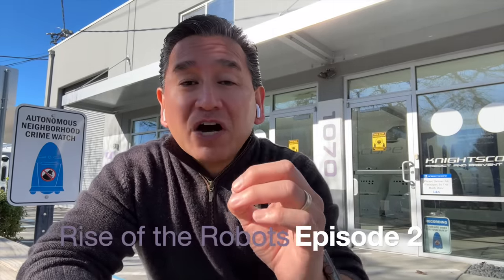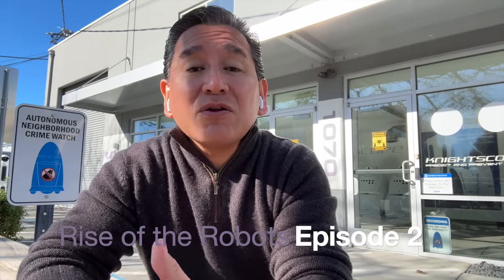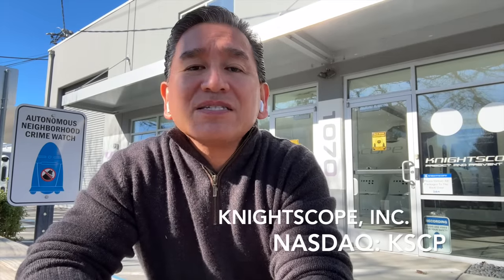Greetings from Nightscope headquarters in Mountain View, California. In today's episode of Rise of the Robots, we're going to cover Nightscope's business model. It is a unique one in that we don't sell our robots, software, services, or support outright as many may think. Instead, we actually sell an all-inclusive subscription that we call Machine as a Service, or MaaS.